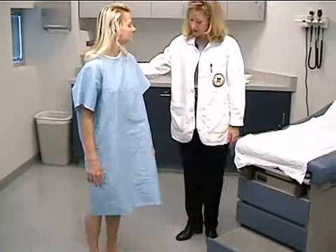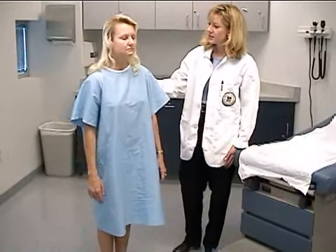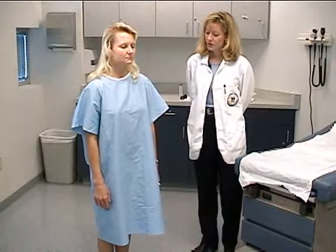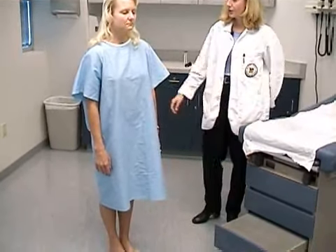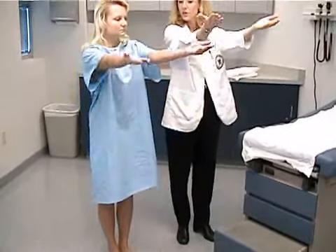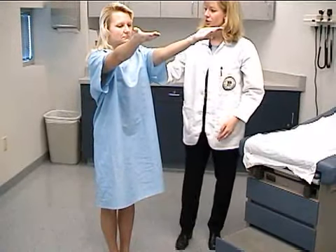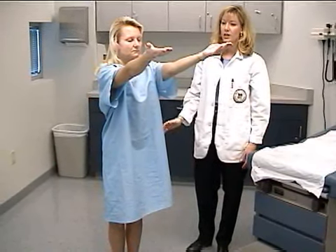You can stop there. Go ahead and stand with your feet together. I'm going to have you close your eyes — I want you to just try and maintain your balance. This is testing the Romberg. Go ahead this time and bring your hands all the way up above your shoulders, and again, close your eyes. We'd have her hold this for 30 seconds, looking for any pronator drift.